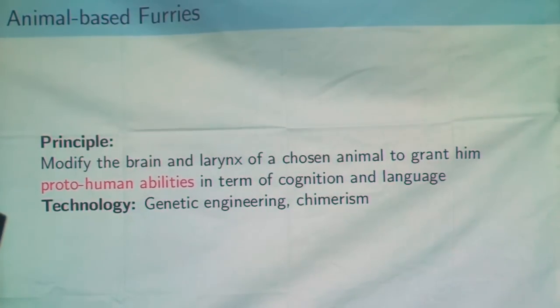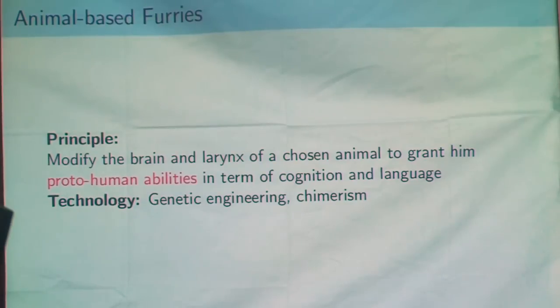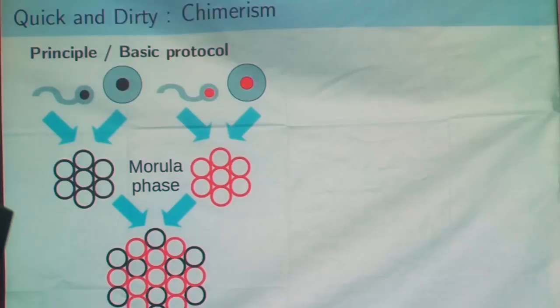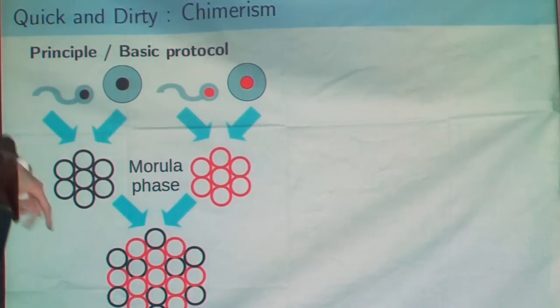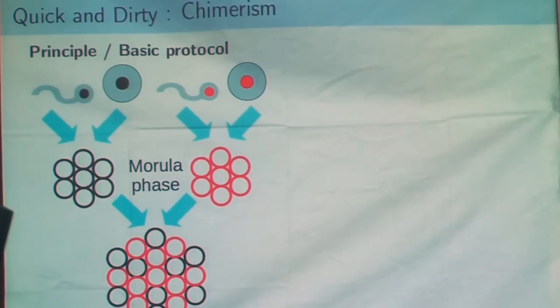Now, for furries from animals — it's quite a different approach. We can start from the embryo, because there are no more problems of consent. We can use genetic engineering to obtain proto-human abilities in animals. This is chimerism. The principle is quite simple: you have two couples of different species, create an embryo for each one, and when you have embryos at the morular phase — no more than eight cells each — you fuse the embryos together to obtain one embryo that has cells from both species.